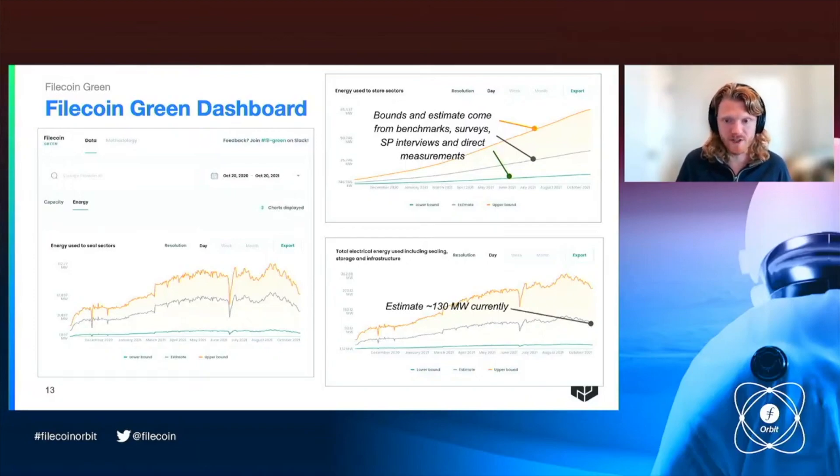Currently, we think that Filecoin uses about 130 megawatts of power, which is a significant amount — it's about 1% of what Bitcoin uses. You can compare that to global data centers and say Filecoin uses about half a percent of the electricity that data centers across the world use, and it also stores about half a percent of the data that data centers across the world store. So that's roughly in line. We shouldn't think of Filecoin as being a wasteful blockchain — Filecoin is using energy to do things that are useful for people, and it is roughly in line with data centers across the world.